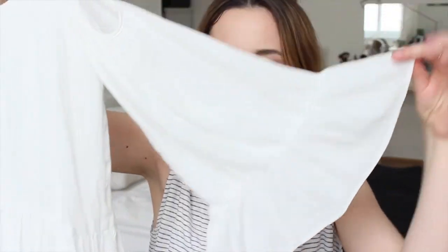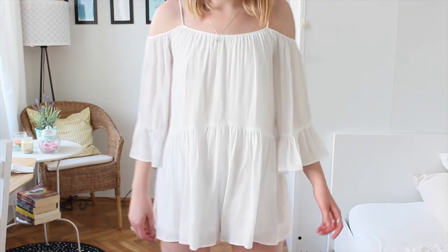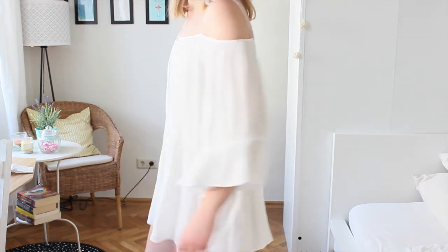The next jumpsuit is from Zara — a white little number. The sleeves are very flared, which I kind of like. It's an off-the-shoulder style but still has a little strap to hold everything together. It's quite short but I think it's a great summer piece — off-the-shoulder styles are so in right now, they're everywhere. This looks so cool with sandals, a chunky or dainty necklace, big sunglasses, and a bit of a tan. It would particularly look great when you're on holiday.